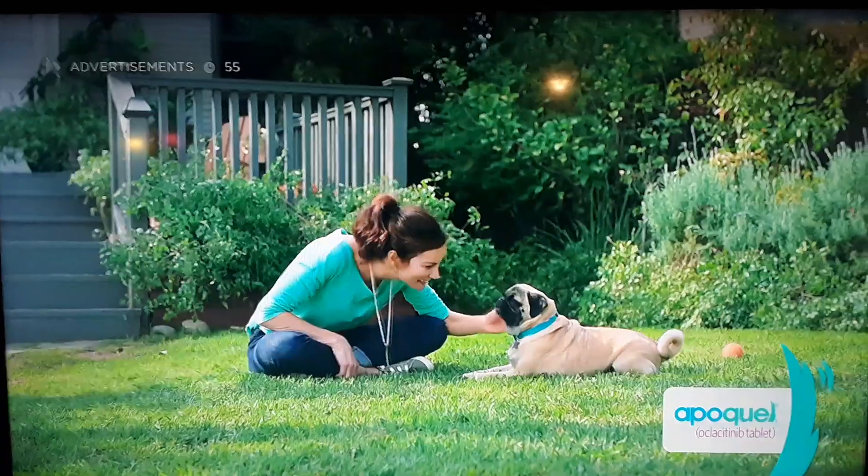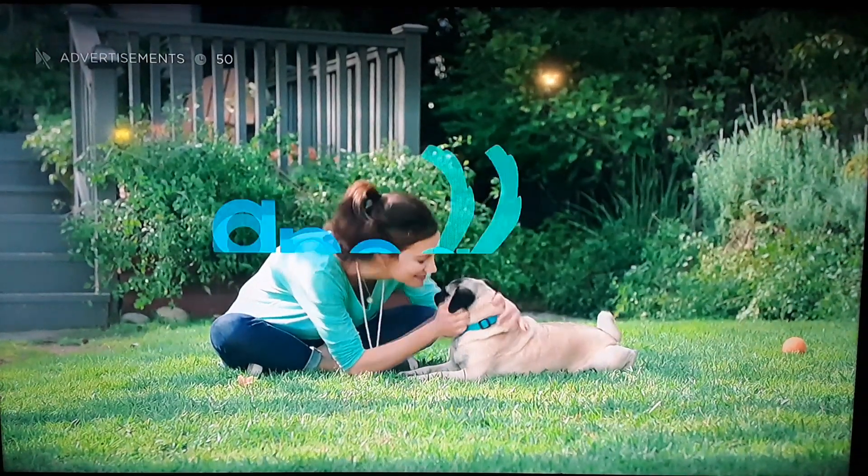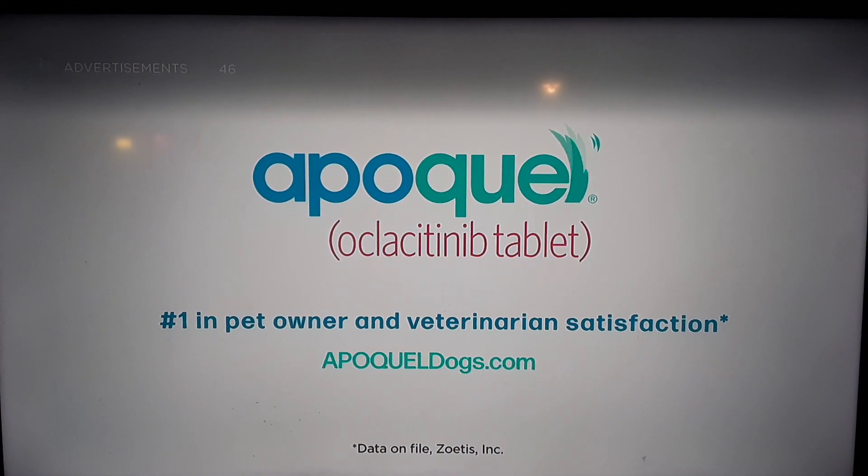Feeling better? I'm speechless. Thanks for the Apoquel. That's what friends are for. Ask your veterinarian for Apoquel. Next to you, Apoquel is a dog's best friend.